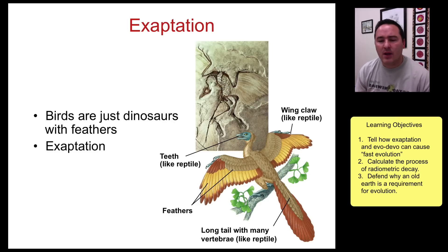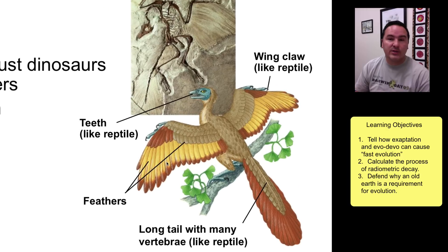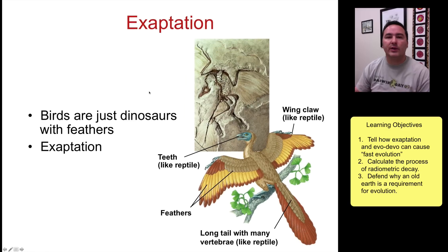The first idea to talk about is called exaptation — where a characteristic that was originally evolved for one function then takes on a new function. A great example is feathers in birds. Feathers were originally evolved not for flight, but have now become an excellent adaptation used on wings to facilitate flight, so feathers were exapted for flight.